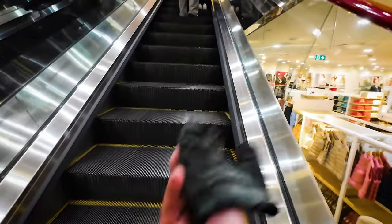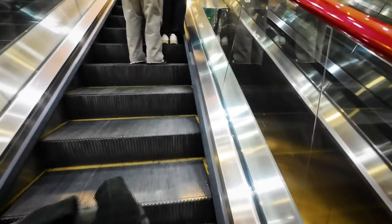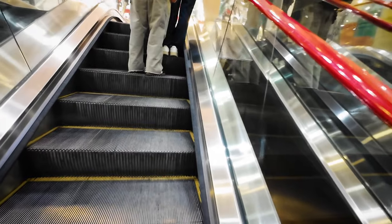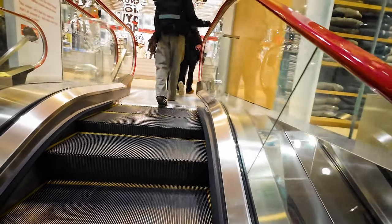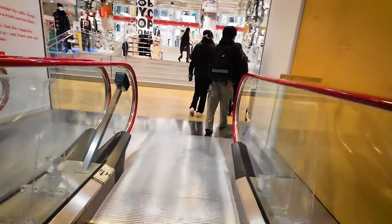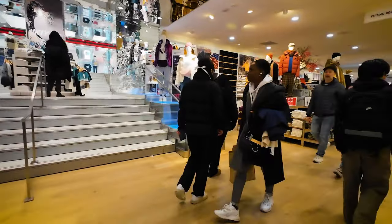I don't think I need my motorcycle gloves here. Not that I ride a motorcycle anymore — or maybe I did. What do I look like, a biker? Do you think I ever rode a motorcycle? Alright, let's go.